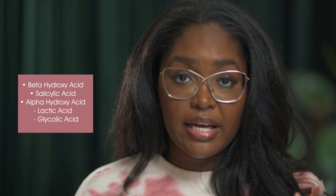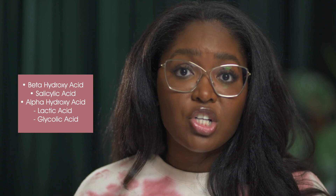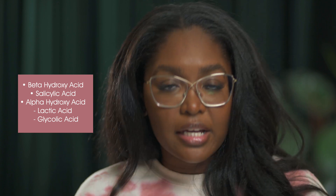The most popular acids we hear about all the time are beta hydroxy acids like salicylic acid, and alpha hydroxy acids like lactic acid and glycolic acid. But what about all the other acids? In this little explainer, I'm going to start with the easiest ones.